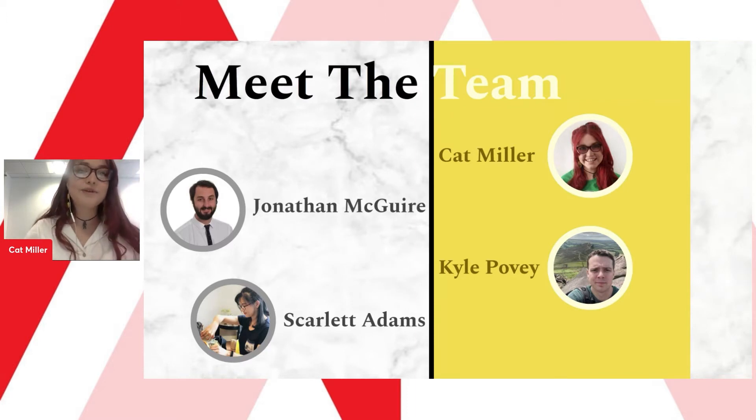Within this team we have myself, Kat, we also have Jonathan, we have Kyle, and we have Scarlett.